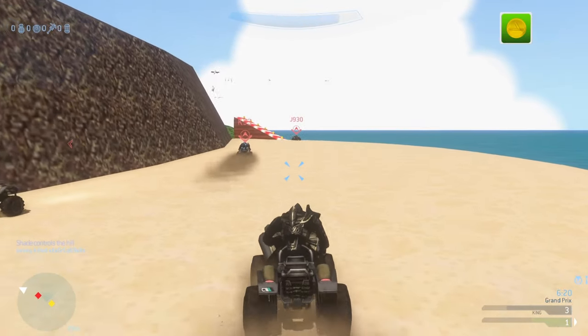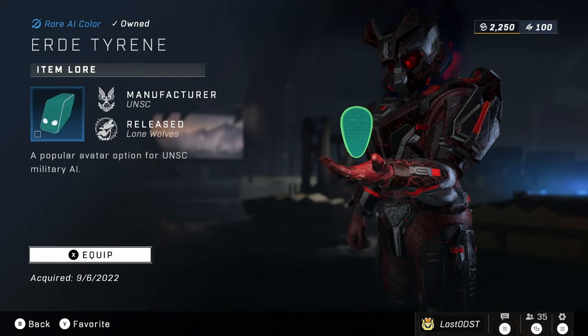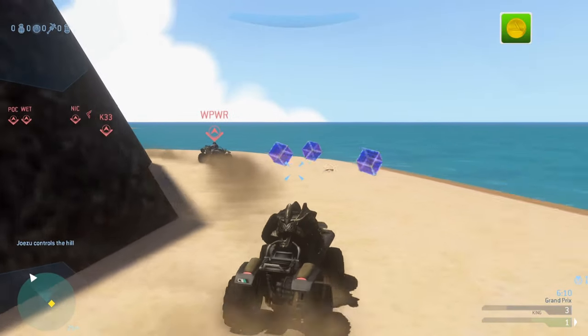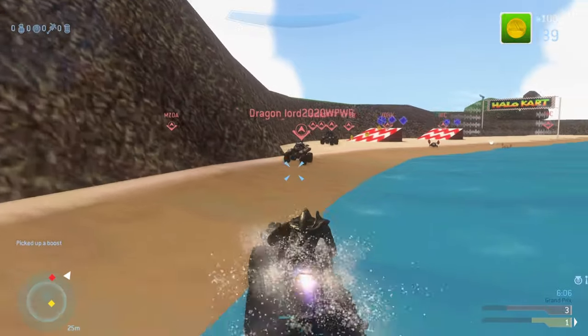Next is the Slippery When Wet Backdrop going for 500 Spartan Points. There's also an AI color — kind of a turquoise, greenish-bluish color — also going for 500 Spartan Points. Honestly, I kind of forgot AI colors even existed.